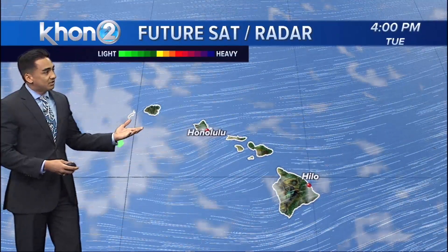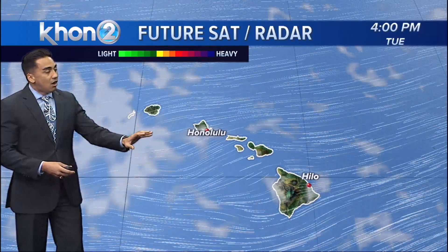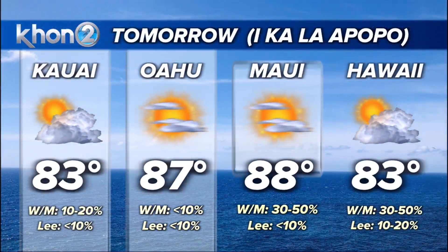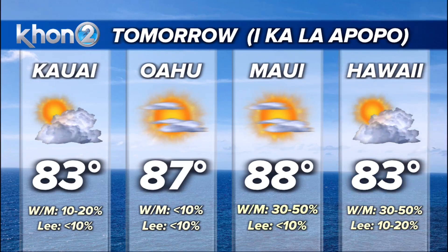In terms of the future radar, it's very dry. We're mostly going to be seeing activity on Hawaii Island on the windward sides and even eastern Maui. Looking tomorrow afternoon around 12 o'clock, there's a 30 to 50 percent chance for the eastern side of Maui and Hawaii Island, and 10 to 20 percent for most of the state. Other than that, a lot of sunshine coming through.